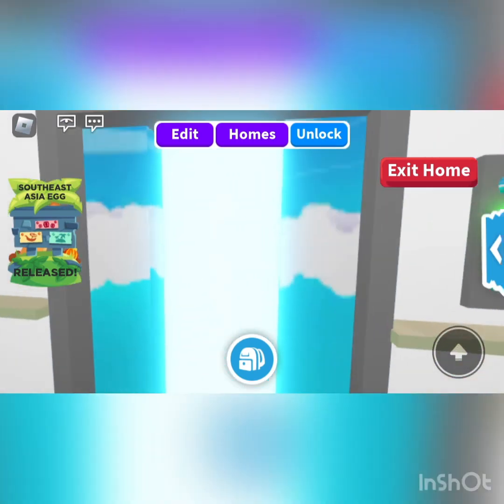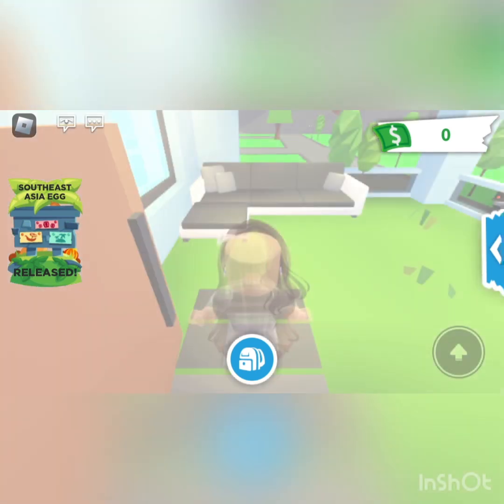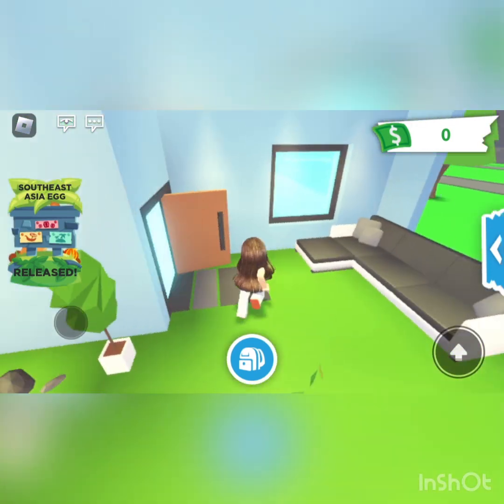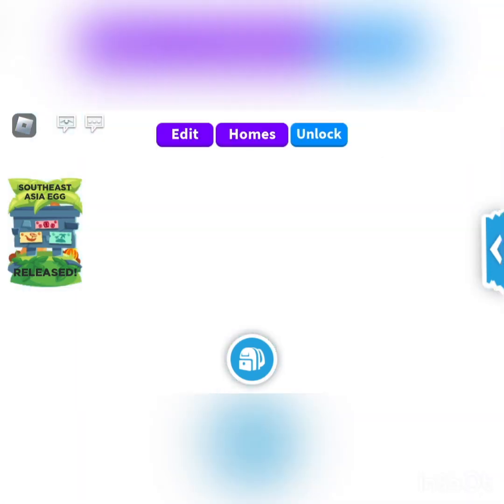Floor two, we have the balcony. You can't decorate up here, which I'm a little upset about. But it's just a balcony. You can climb up here from the outside.